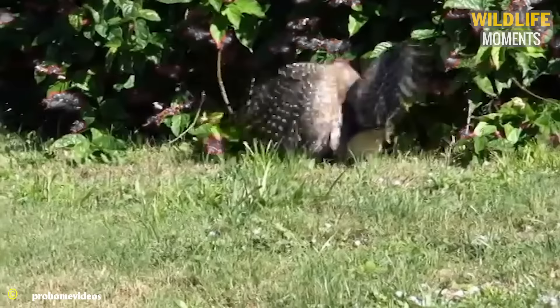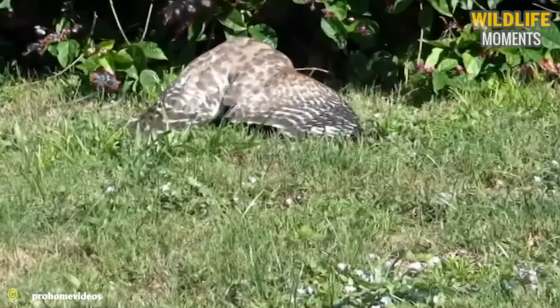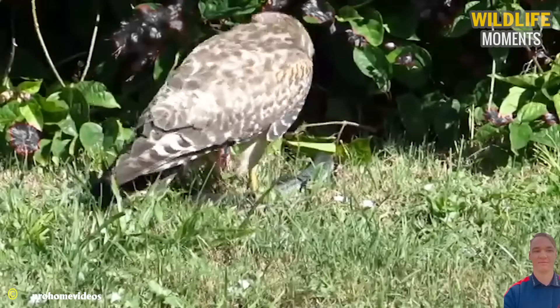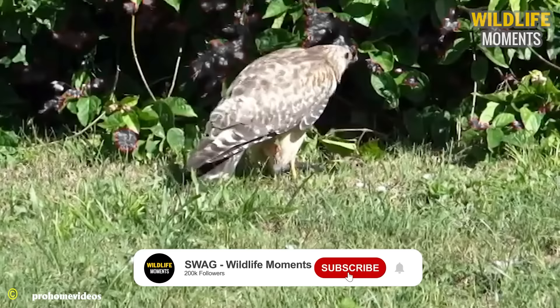In Titusveld, the snake is using all remaining strength to escape the hawk's grip. However, due to the significant difference in strength, the hawk has triumphed over the snake. This is lunch for the victor and its offspring.